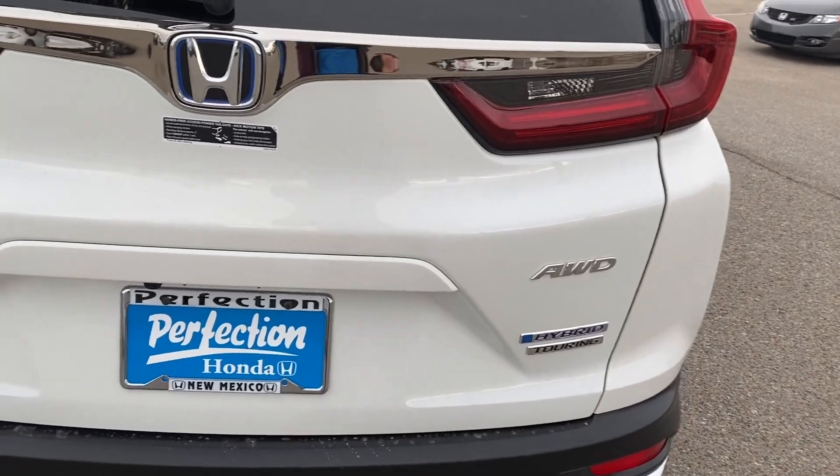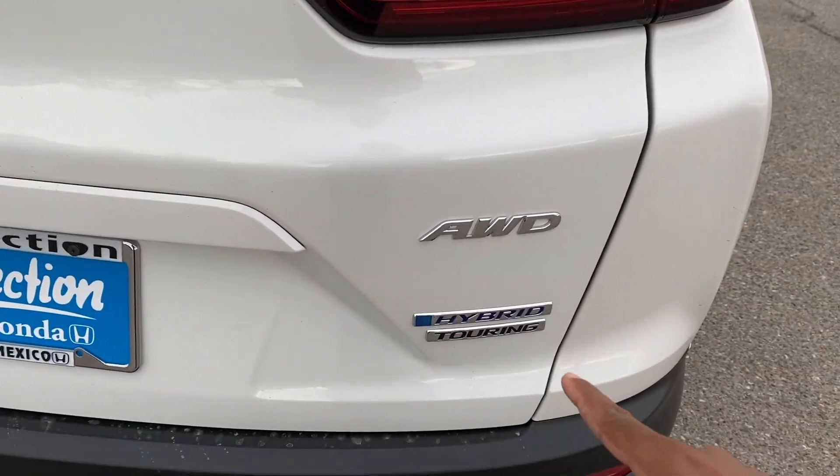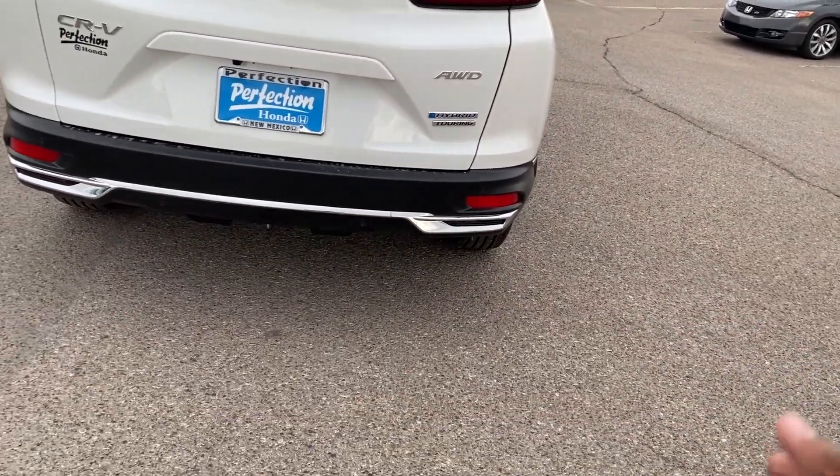You do get a privacy cover back here. What's new for 2020 is that it's now standard in all trims — it used to be EX and above, but now the LX gets it as well. In the back, to know this is a hybrid, you have the blue H badge and the hybrid tag. There are also no exhaust finishers because it's a hybrid.